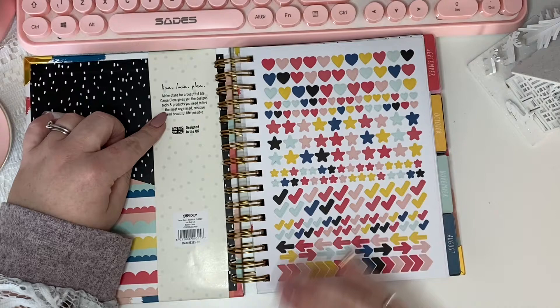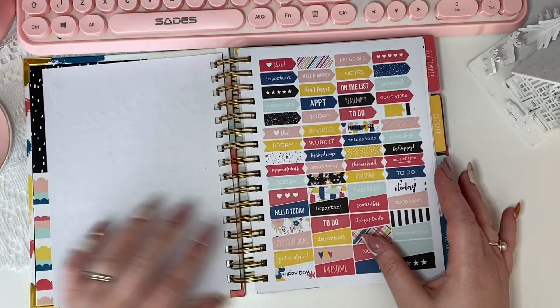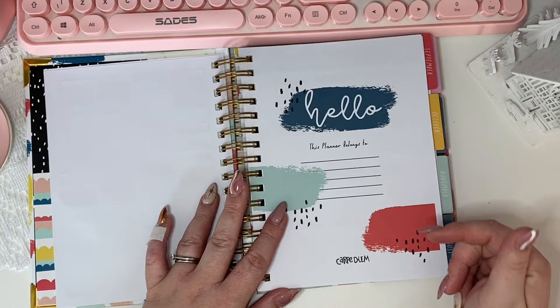Carpe Diem gives you the designs, tools, and products you need to live the most organized, creative, and beautiful life possible — designed in the UK. So we have a full-size A5 sheet of quite basic stickers: hearts, stars, ticks, arrows, and chevrons. Then you have some scripty stickers — 'goals,' 'notes,' 'remember,' 'appointments,' 'today,' 'brain dumps,' 'the weekend,' and so on. There are plenty of them and they feel like decent quality stickers.